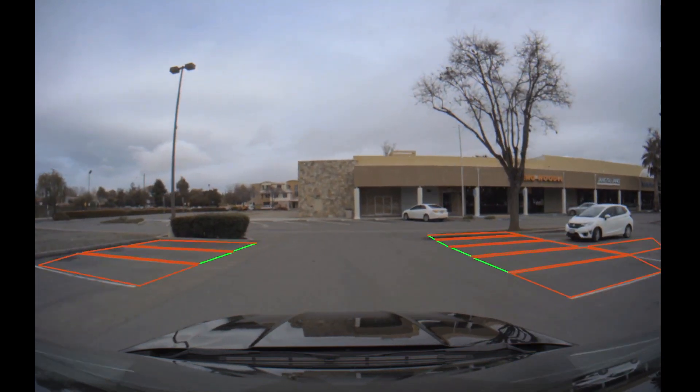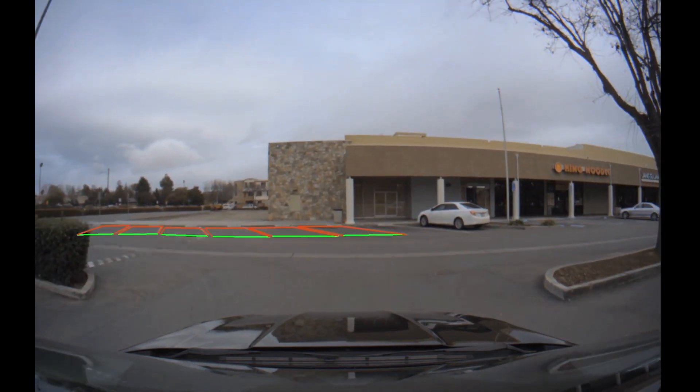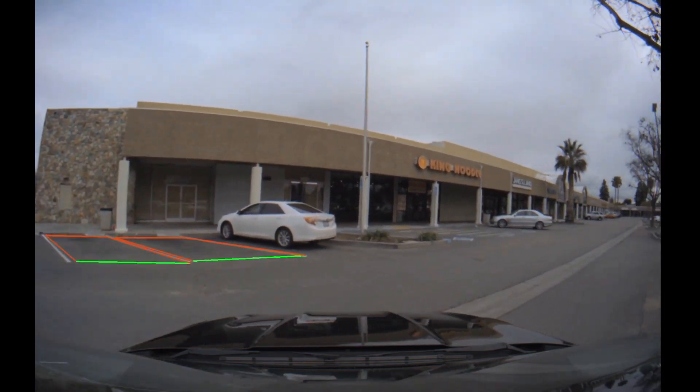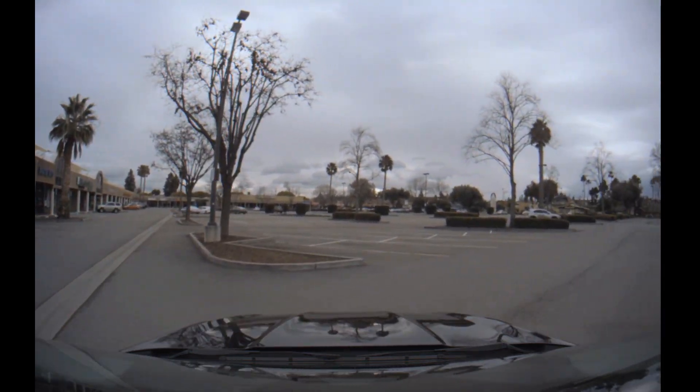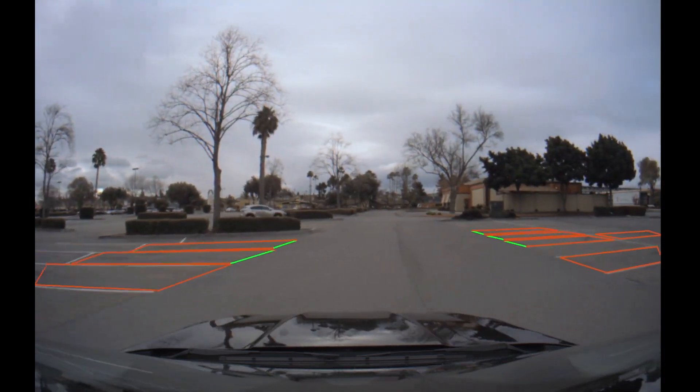We are observing that ParkNet is correctly detecting parking spot shapes and entry lines regardless of the space's geometry or its orientation with respect to the ego car, in this case detecting slanted or angled parking spaces.